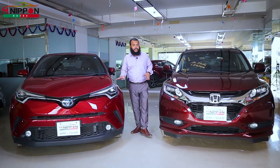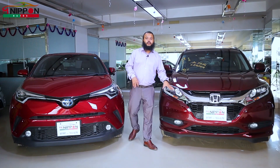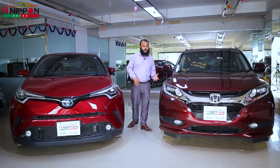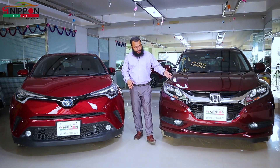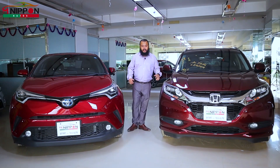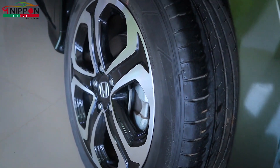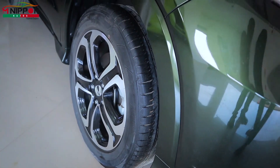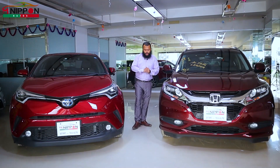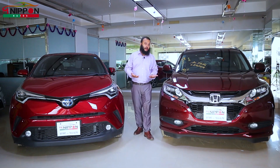We can see the parking sensor on the G-grade. We can see the maximum parking sensor on the G-grade. We don't have the parking sensor on the Honda. We can see that both sides are flat and the height is the same.